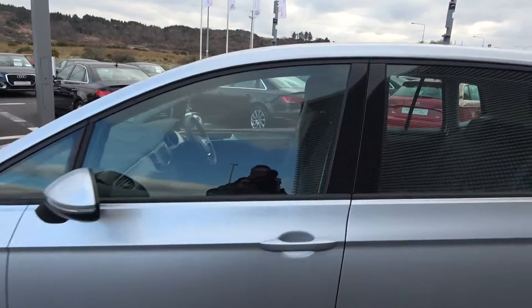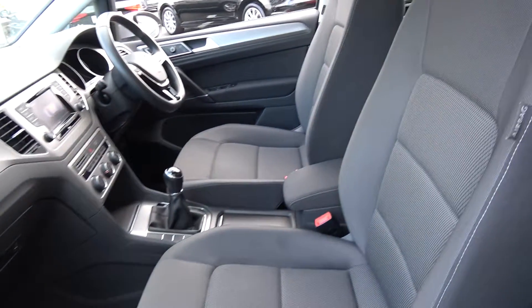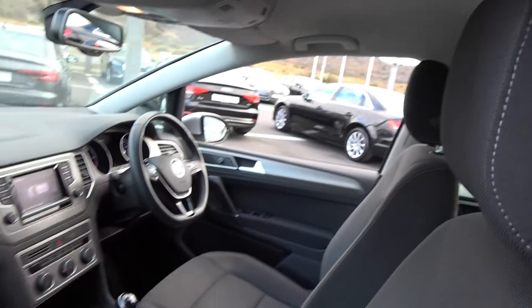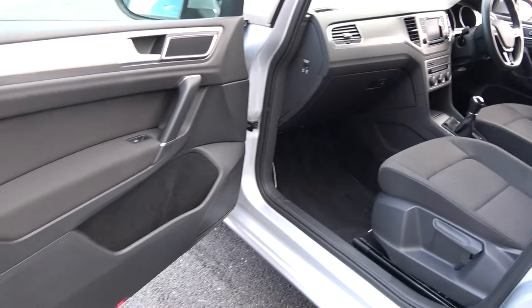Continuing on into the front interior, the Volkswagen Golf SV offering spacious ample leg and headroom for the driver for that perfect Volkswagen drive. Long list of equipment as you would expect with the Comfortline model, with spacious ample leg and headroom also on offer for your front passenger. Electric windows throughout.